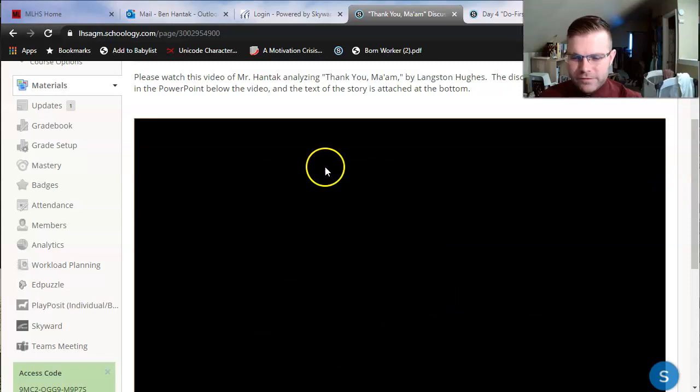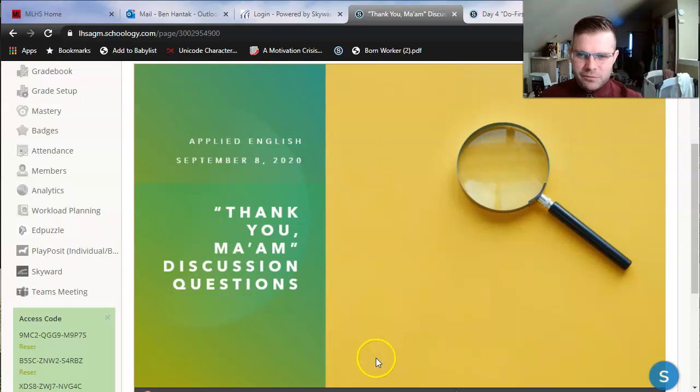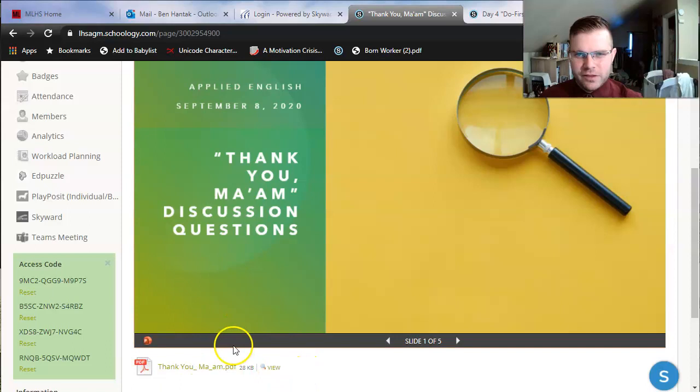Let's do it. Just like with the reading, you've got the PowerPoint of discussion questions right here. I encourage you, as we discuss, to maybe pause every time we get to a new slide and see if you can answer the questions on your own. But I will be discussing answers as well. I have attached the full text at the bottom here that you can click into. I'm going to click view, and now I can actually access the text as I answer questions.